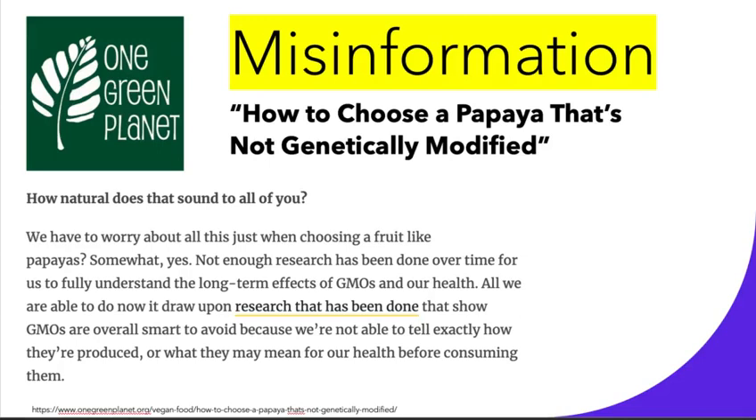Overall, I hope misinformation like this doesn't happen as much in the future. Thank you for listening, and I hope you choose the GMO papaya.